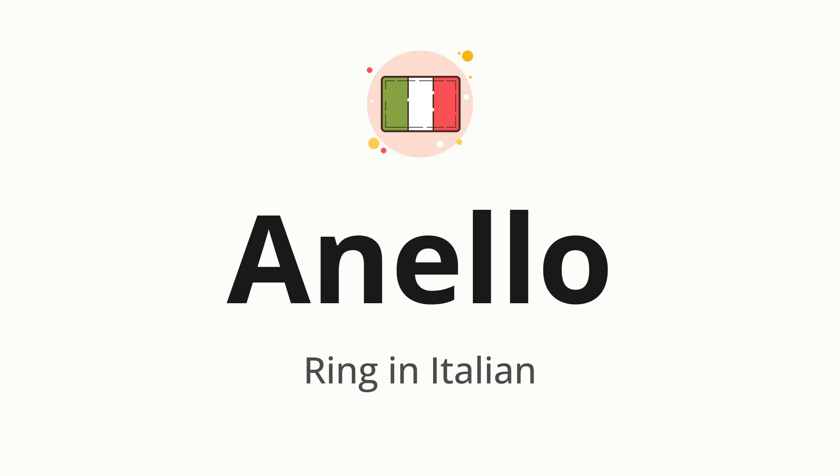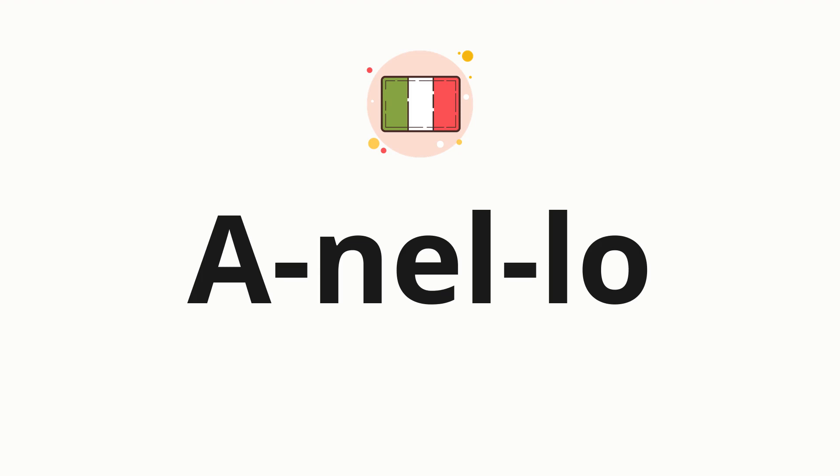Let's say it all together: anello. One more time: anello. Now let's split the word into syllables and pronounce each syllable one by one. A. Nell. Lo.